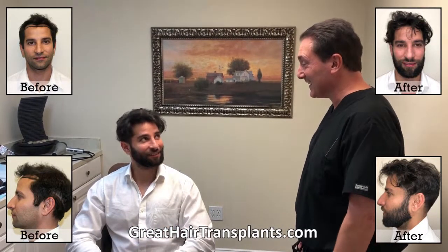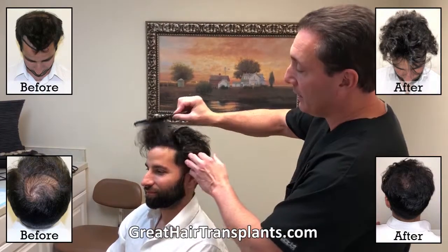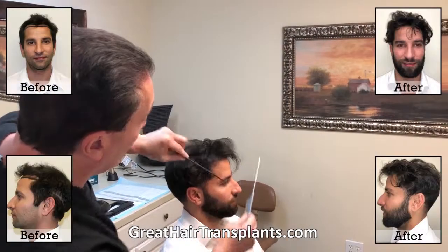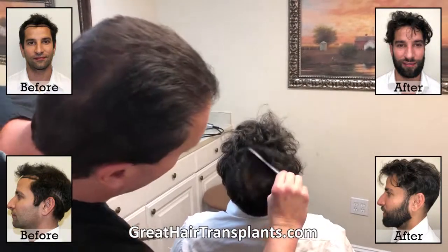Here we are with our patient Lionel. We did a max harvest procedure — and amazingly, that's why he's back. We completely redid his hairline, reframing the face all the way around. None of this was here before. Now it looks super natural.